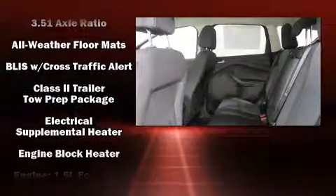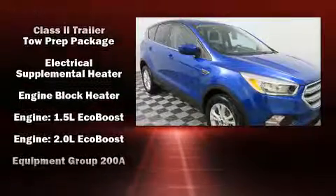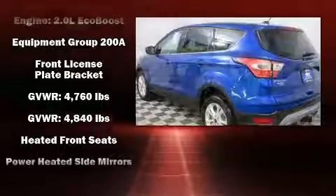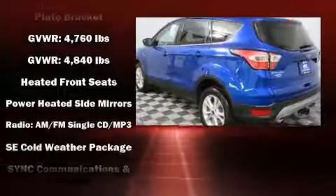Passengers are protected by various safety and security features, including dual front impact airbags, front side impact airbags, traction control, brake assist, ignition disabling, and an emergency communication system.